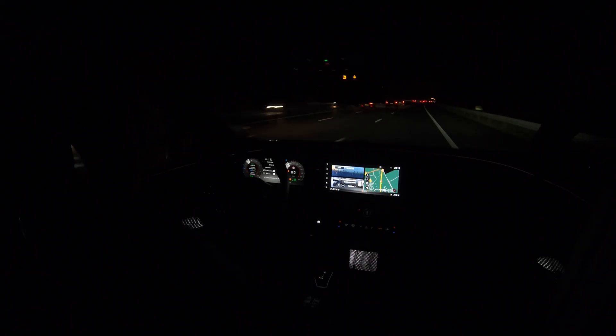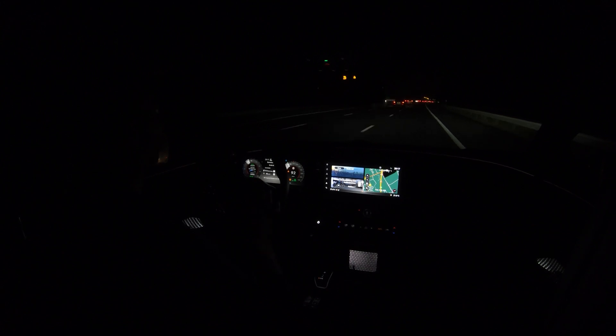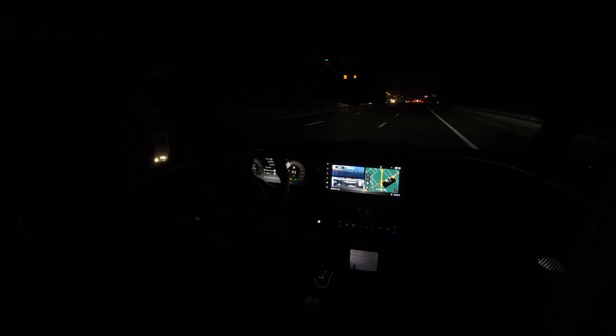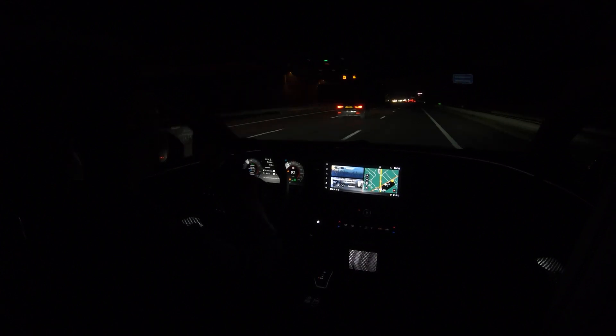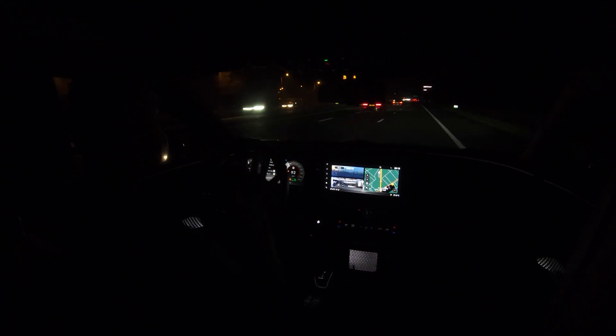Hello and welcome on this very dark highway. I've already passed the point where the highway lights stop, but luckily I have very good LED lights. Anyway, this is a status update on the range test of the Nissan Ariya with the big battery pack. I do not calculate the range based on 100% state of charge start.